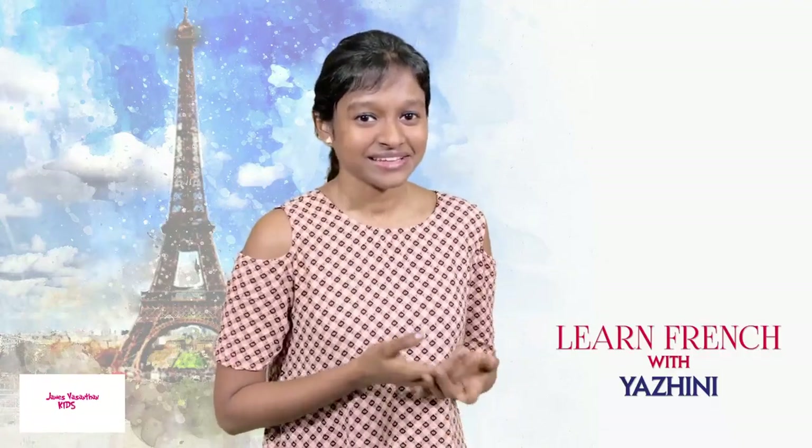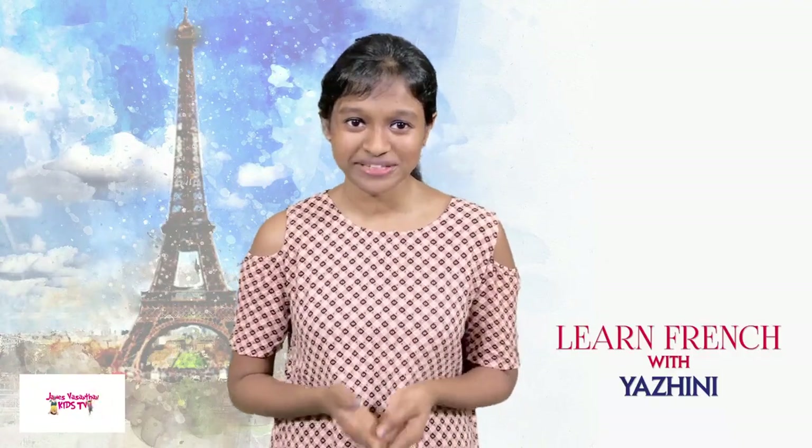Hello kids! In the last class, we finished the alphabet completely. In this class, let's begin with numbers.